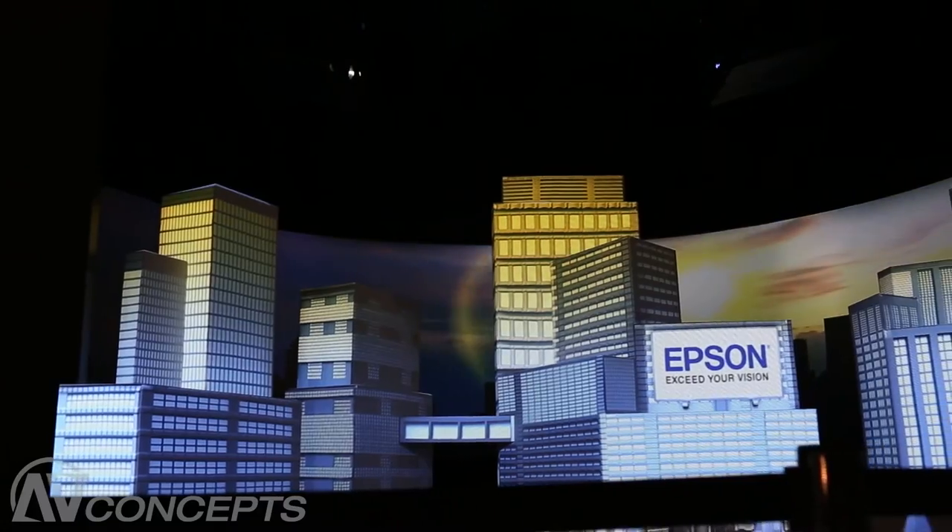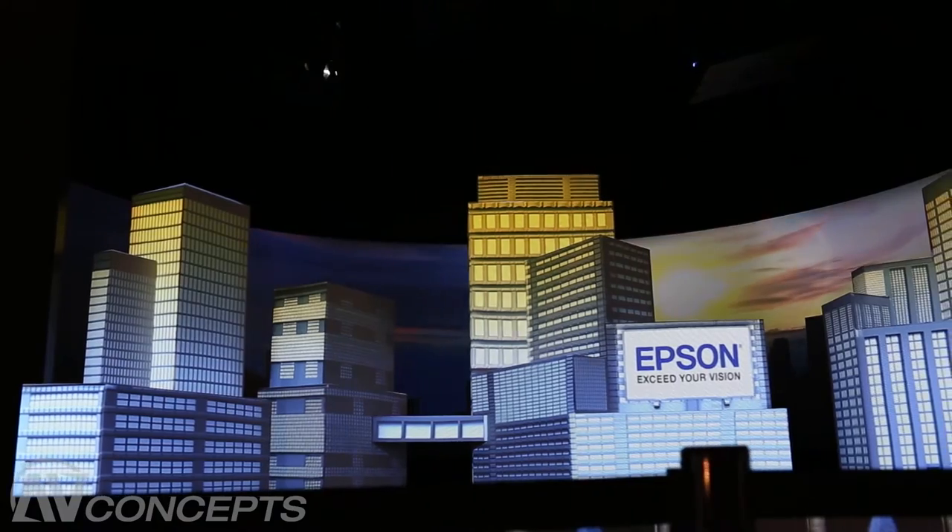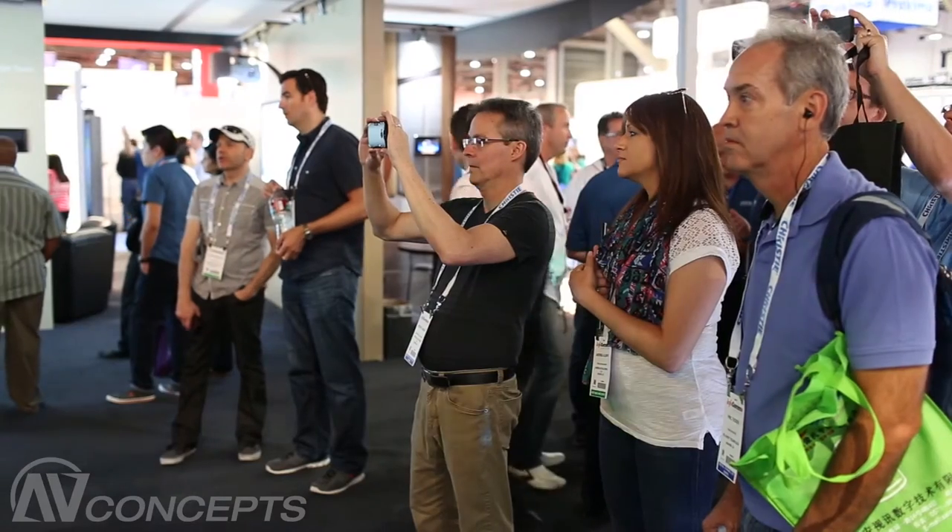Epson America partnered with AV Concepts to showcase our new projectors here at Infocom 2014. We've got 12 different models working on a projection mapping display here, and the reaction from everybody coming into the booth has been really tremendous. We've done a great job in showcasing our technology.